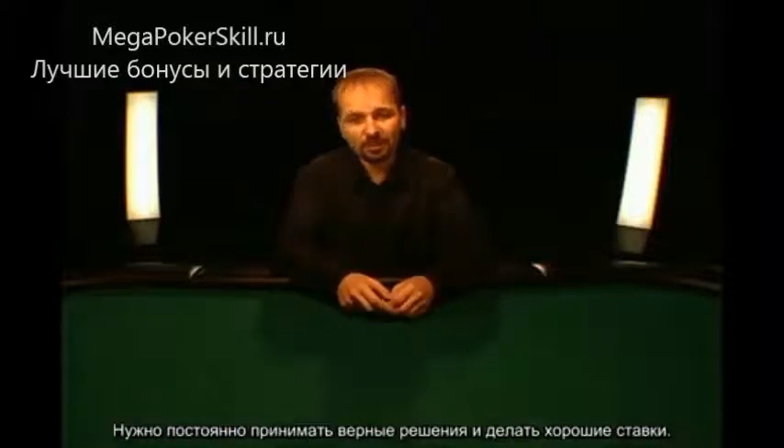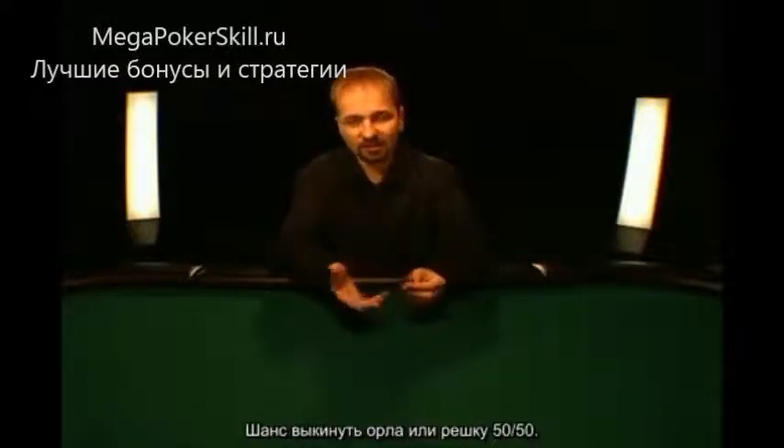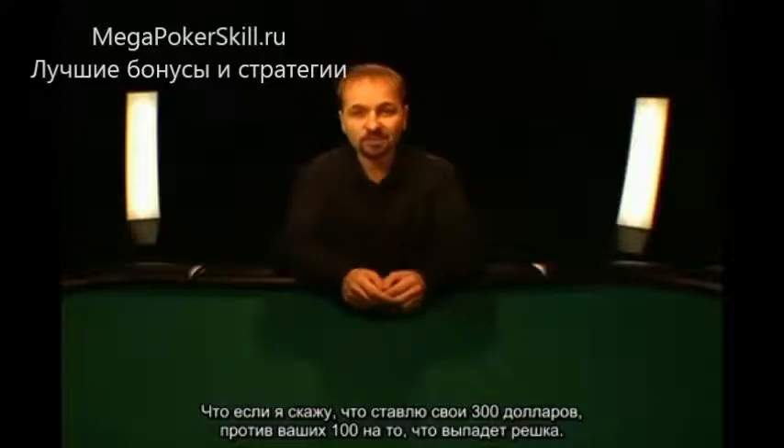Poker is all about getting the best of it. It's about making correct decisions and good bets. It's like this coin, for example. The odds of it hitting heads or tails are 50-50. What if I told you I put up 300 bucks to your $100 that it comes heads?